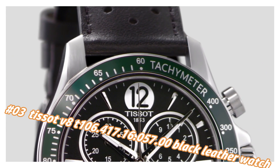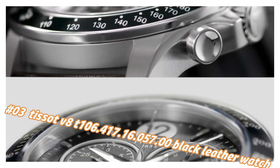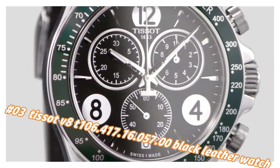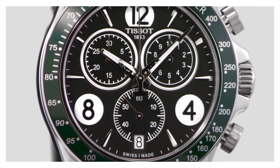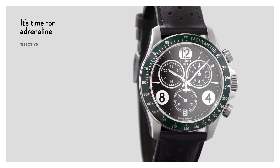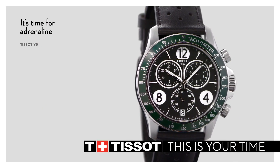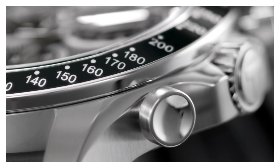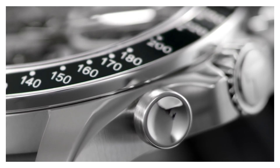Number 3: Tissot V8, reference T100.6.417.16.57.0. Black leather watch. The current price of this watch in US dollars is $420, but this will vary with time. 100 meters / 330 feet water resistance. Fixed bezel. Scratch-resistant sapphire crystal. Solid case back. Tang clasp. Case size: 42.5mm x 11mm. Band: 22mm long.